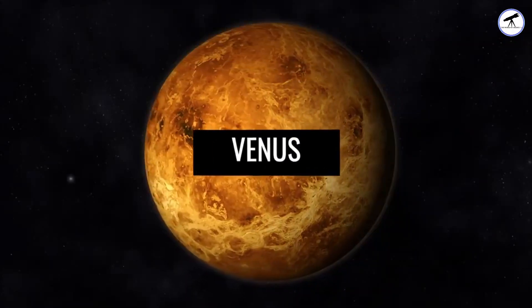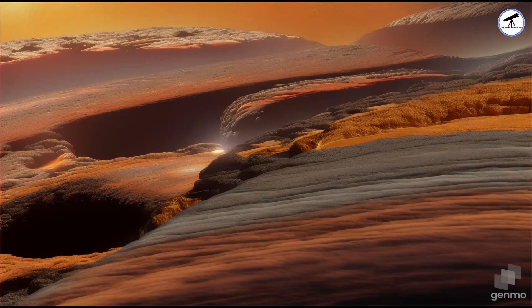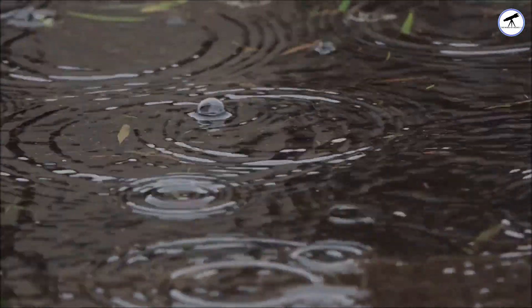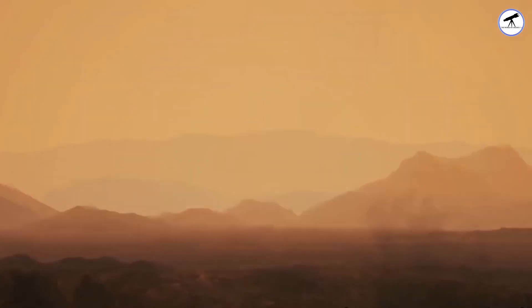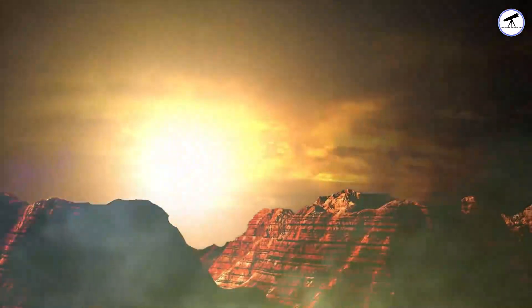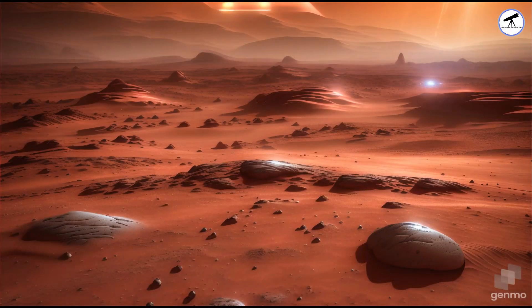Next up, Venus, Earth's Sulfurious Sister. While Venus does experience a type of rain, it's far from the gentle showers we're familiar with. Instead of water, Venusian rain is made of sulfuric acid droplets that evaporate before reaching the surface due to intense heat. Not exactly the type of precipitation you'd want to catch.